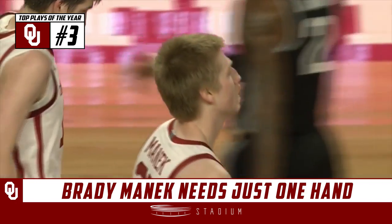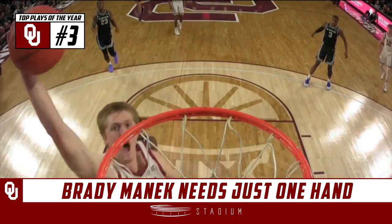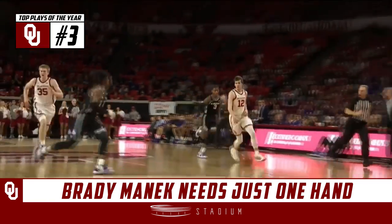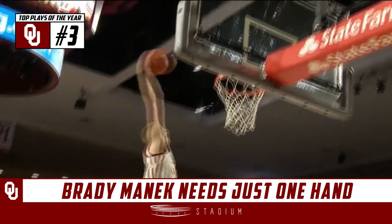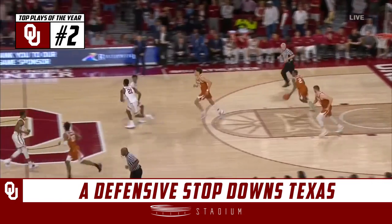Timeout in Norman. He could end up with a double-double before it's all said and done. And this was perhaps an emotional game changer — points off turnovers.